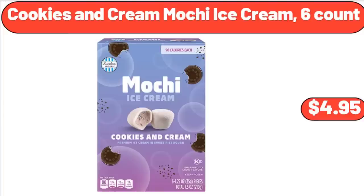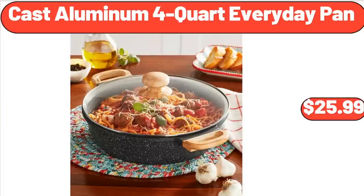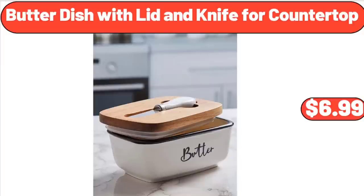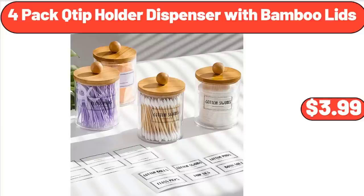Cookies and Cream Mochi Ice Cream, $4.95. Women's Summer Pleated Short Sleeve Tunic, $11.99. Cast Aluminum 4-Quart Everyday Pan, $25.99. Wood Bowl Set of 3, $6.99. Butter Dish with Lid and Knife for Countertop, $6.99. Rectangle Ceramic Nesting Bowl Set 6-Piece, $14.99. 4-Pack Tip Holder Dispenser with Bamboo Lids, $3.99.